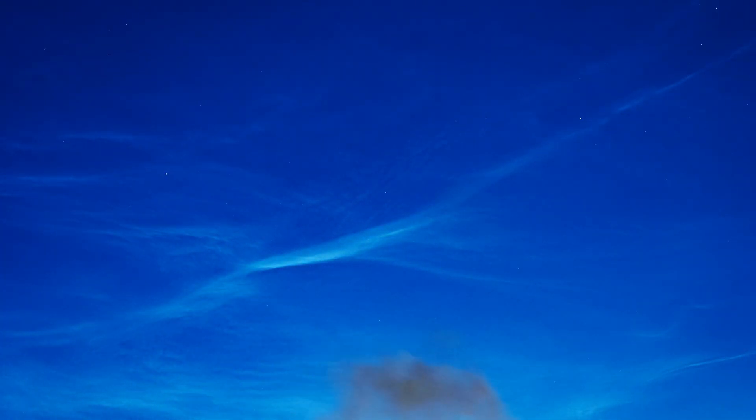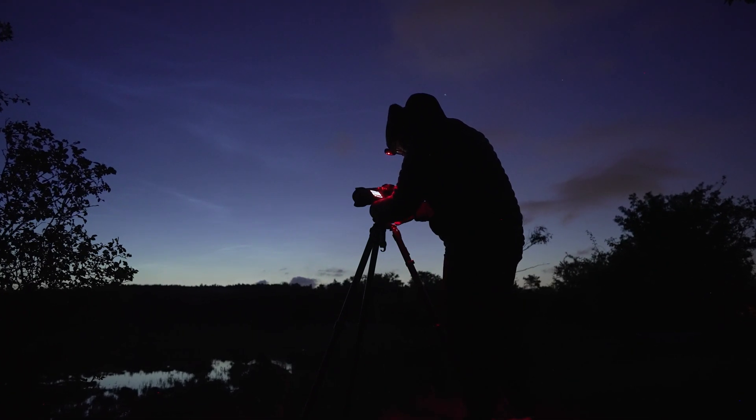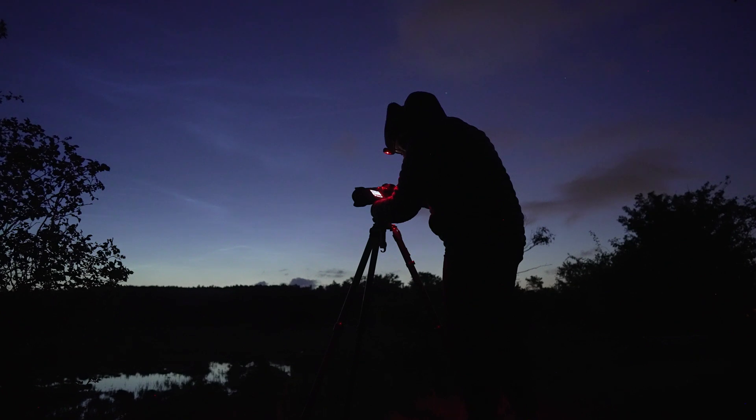If you're more zoomed in on cloud details, it can sometimes be tricky to find the right focus. In those instances, I usually focus on a high contrast area in the far distance, like a tree line, lock the focus and recenter the camera to the details that I want to capture.